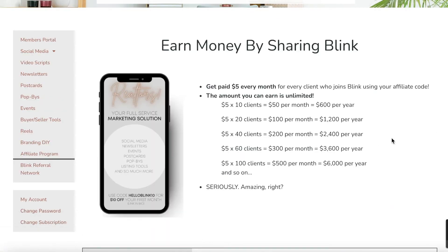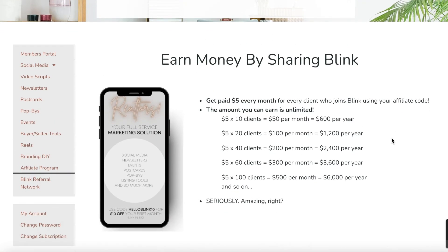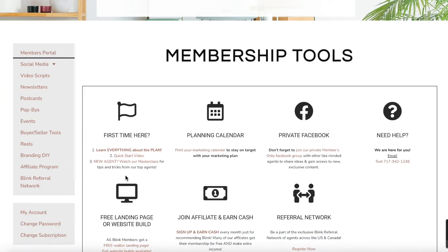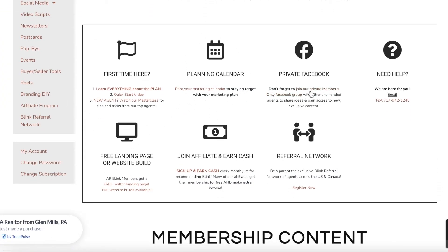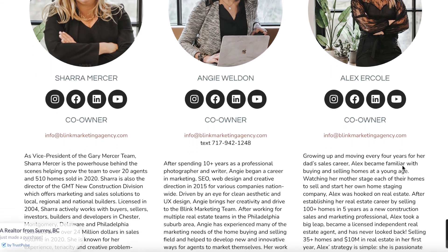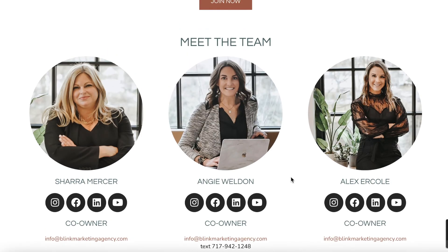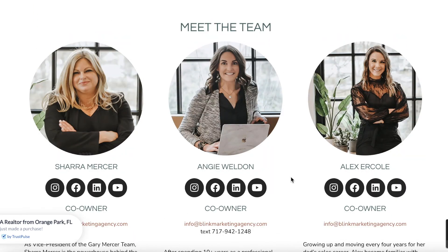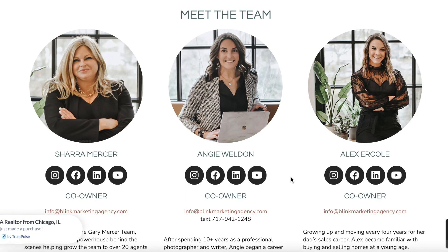We also have an affiliate program — for every client that purchases with your affiliate code, you get five dollars every single month as a way for us to give back for recommending us. Every month you get a planning calendar. Please join our private members-only group where we release new items, tips, and tricks. If you need a landing page or website, we have those available too. We're a small but very responsive team, so please reach out — email us, text us, check us out on social media. Welcome to Blink Marketing!